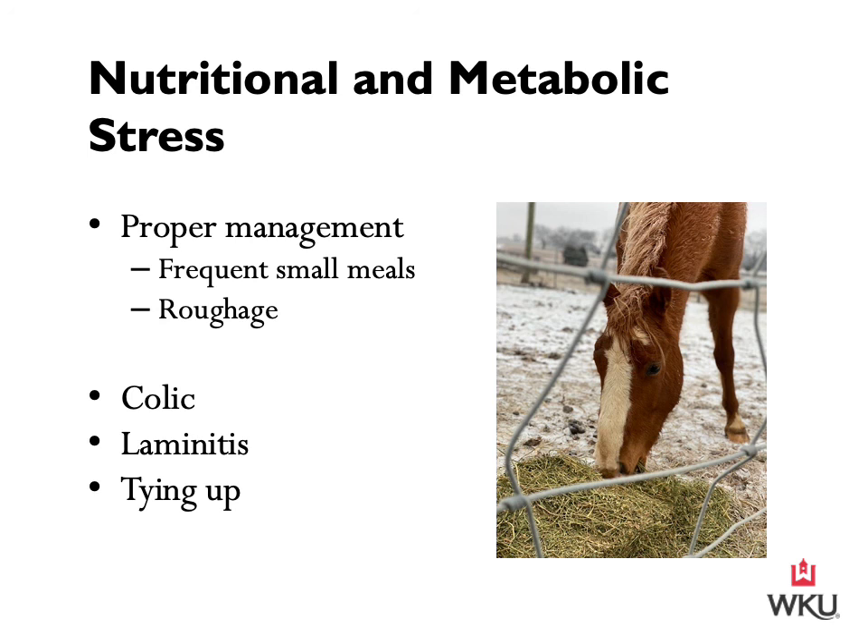Now that we've finished up behavioral stress, our second group of stresses in horses is mechanical stress. These mechanical stresses are going to be related to structural injuries which can be detected by lameness, local inflammation, swelling, heat, and/or pain.